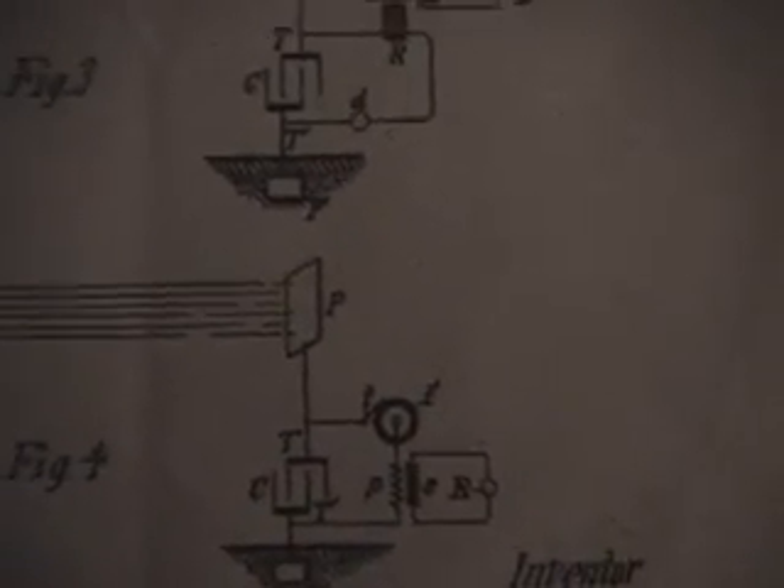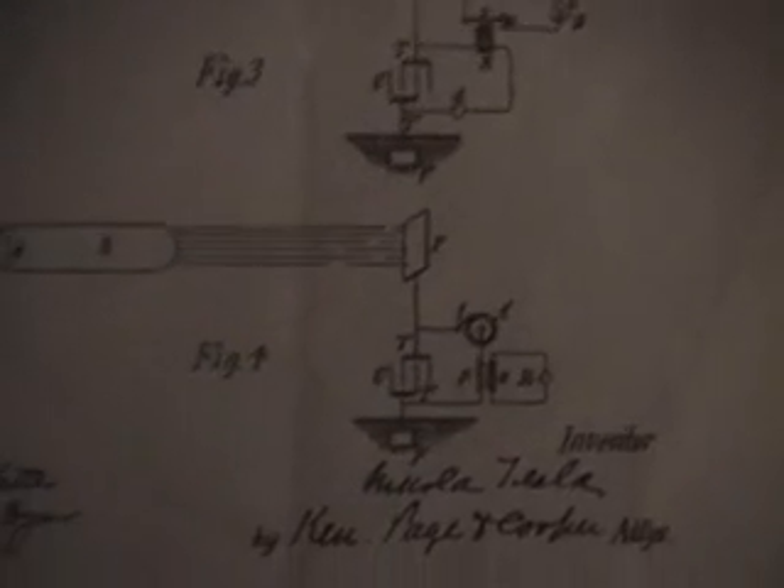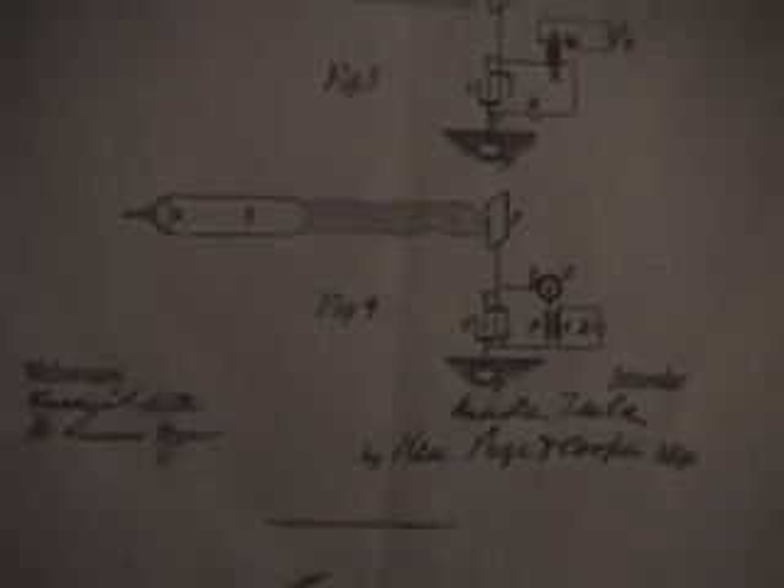This part looks like a transformer — primary and secondary — showing that you can make an AC type circuit too. Up in the earlier figures it's more DC, making a charge go down, but here it's showing more of an AC approach. One of the things Tesla was really good at was AC technology.